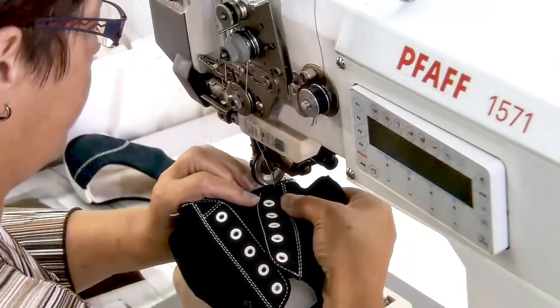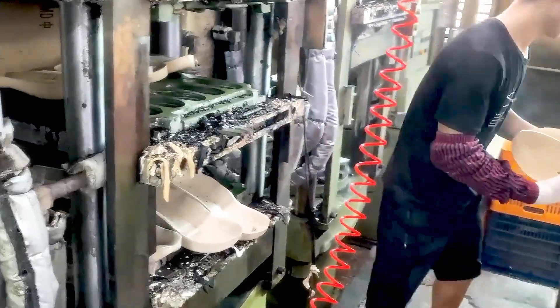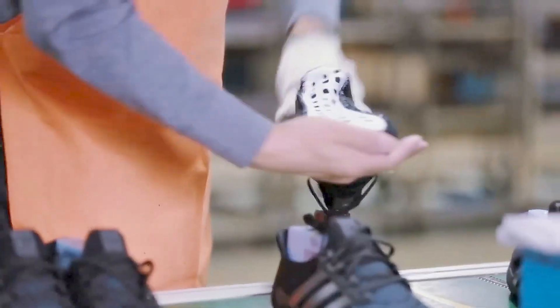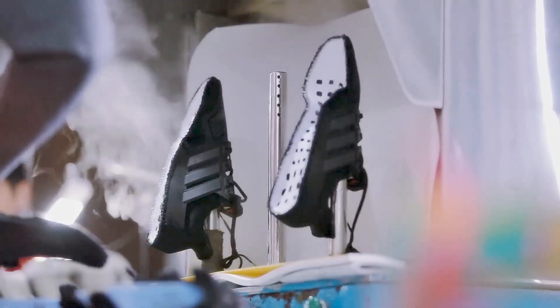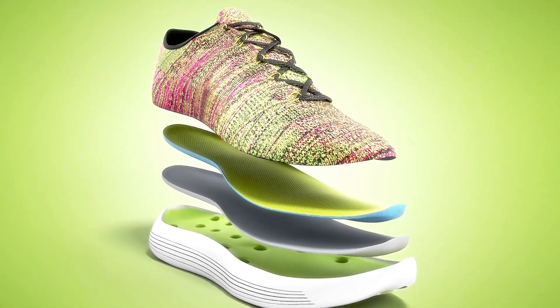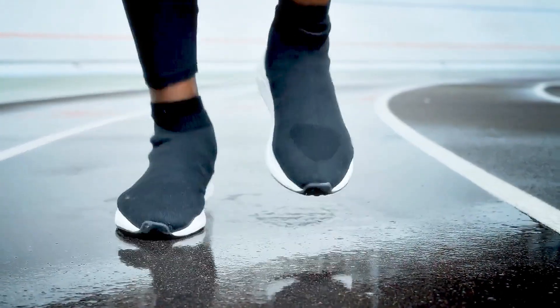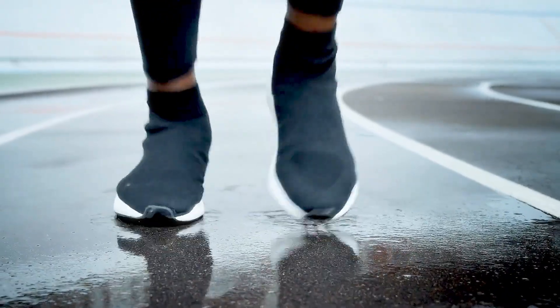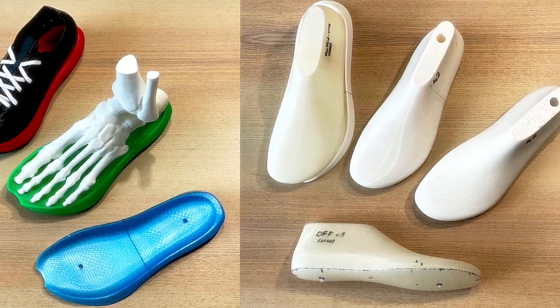Now that the design is locked in, it's time for one of the most critical steps: selecting the materials. Running shoes need to be light, flexible, and durable, but they also need to provide just the right amount of cushioning to protect the feet during high-impact movements. Engineers work with various materials, each chosen for its unique properties. For example, the midsole — the core of a running shoe — often uses EVA (ethylene vinyl acetate) or polyurethane. These materials help absorb shock, making every step feel softer and more comfortable.